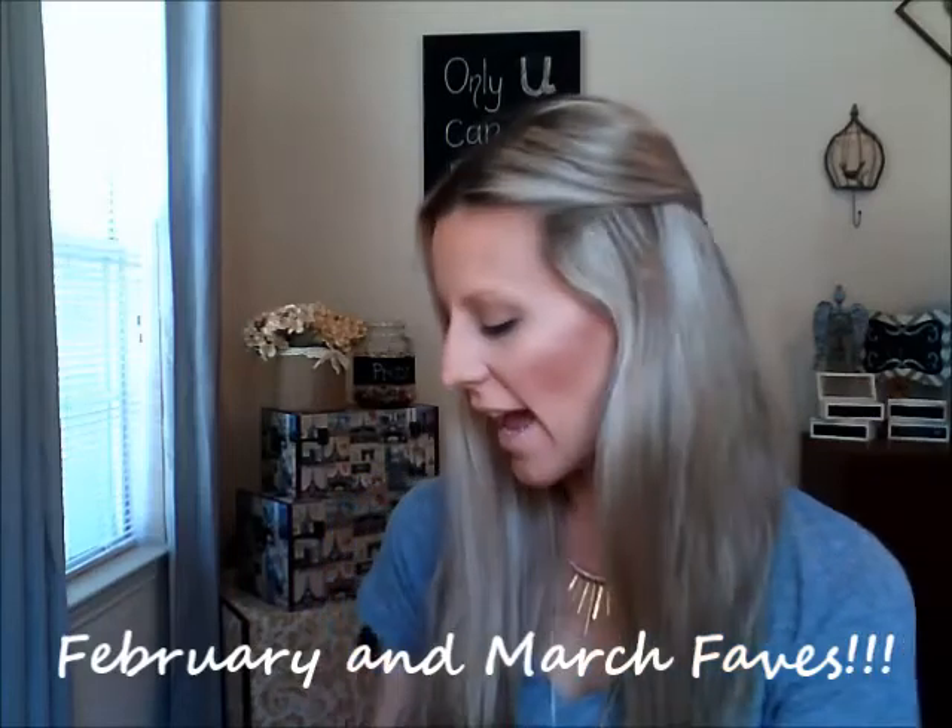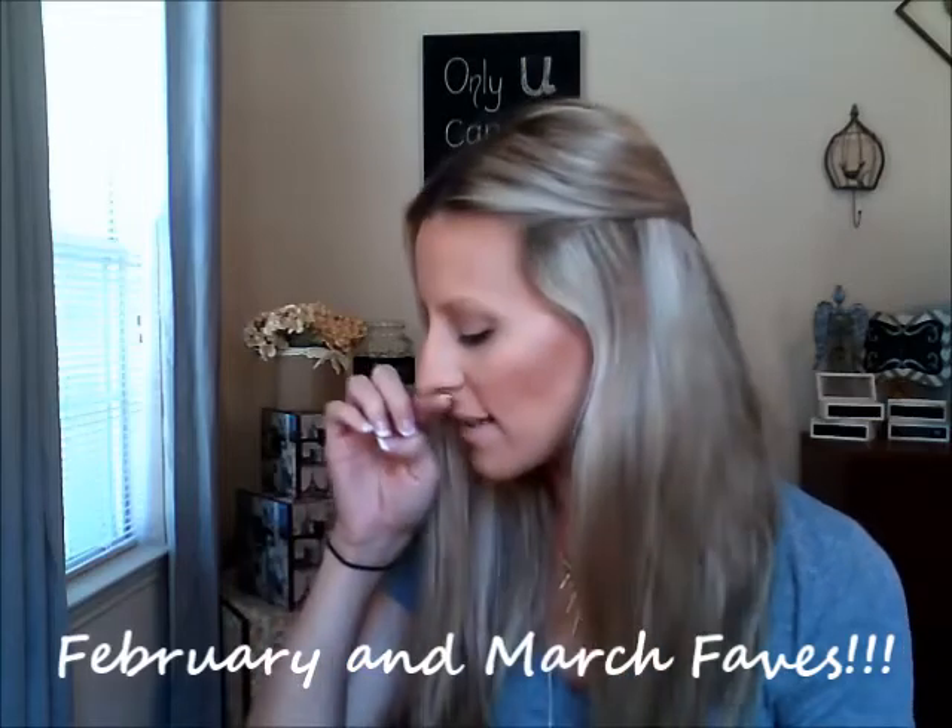Hey everyone, I have an empties video for you guys. I have saved up empties for the past two months and I really wanted to just go through my trash and show you guys what I have. I'm trying to reach my other trash can so I can go ahead and throw all these products away and stop hoarding them. It's not going to be in any particular order.